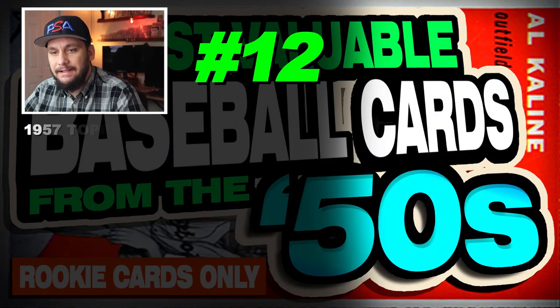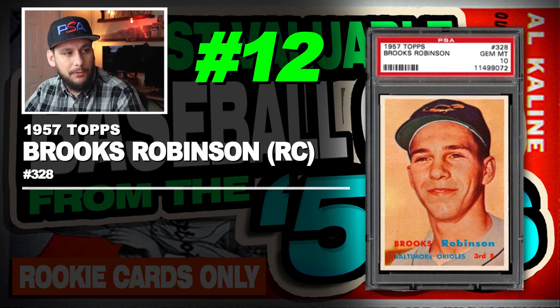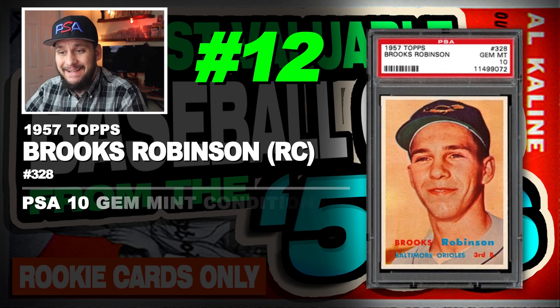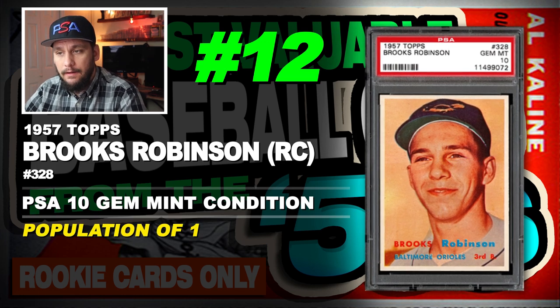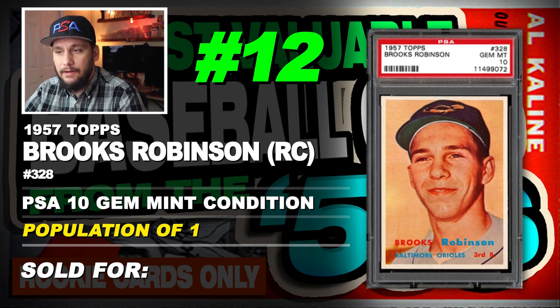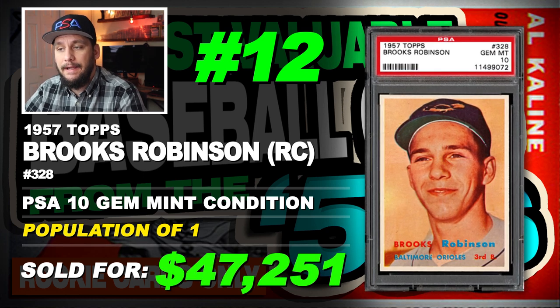Number 12 is a 1957 Topps Brooks Robinson rookie card, number 328, graded PSA 10 gem mint condition, population of just 2, sold at auction in May of 2012 for $47,251.